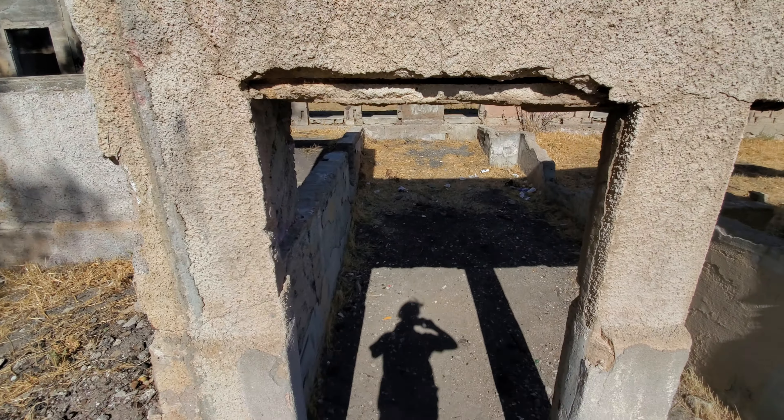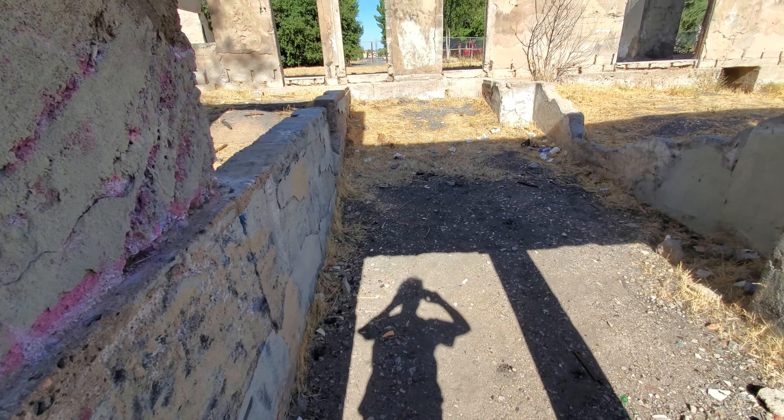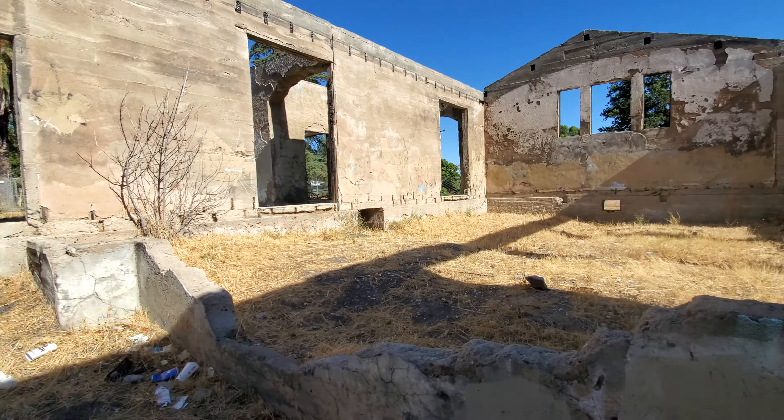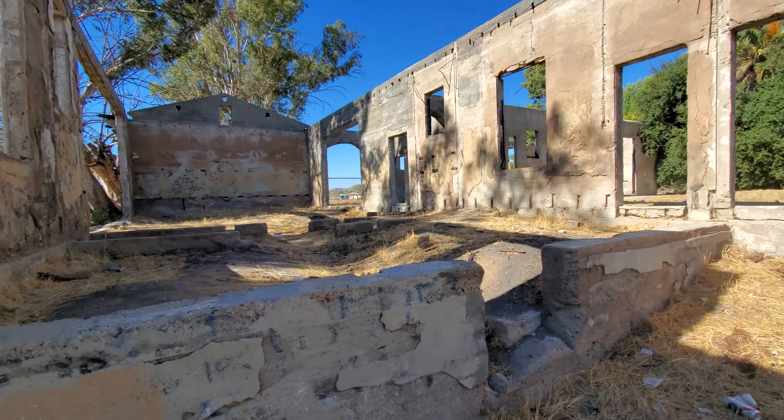I'm going to go down the stairs here and watch my head inside what would be like a crawl space underneath here.